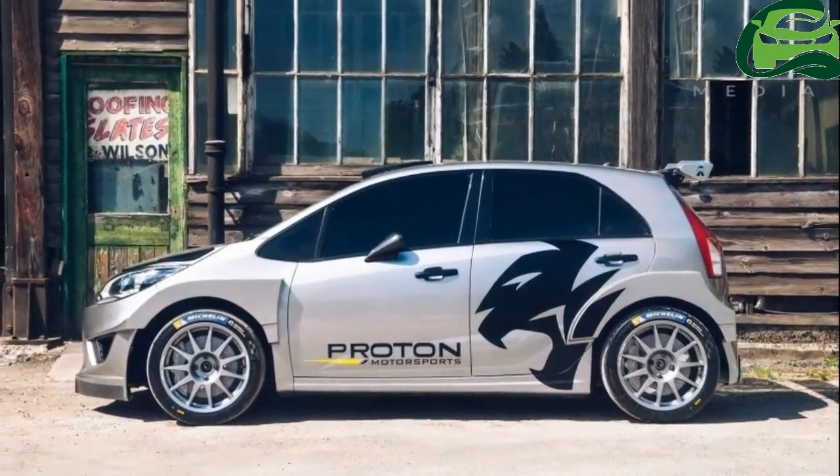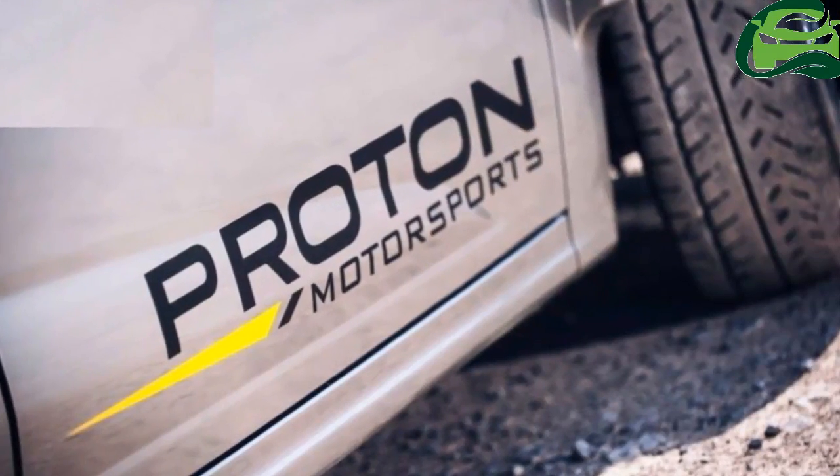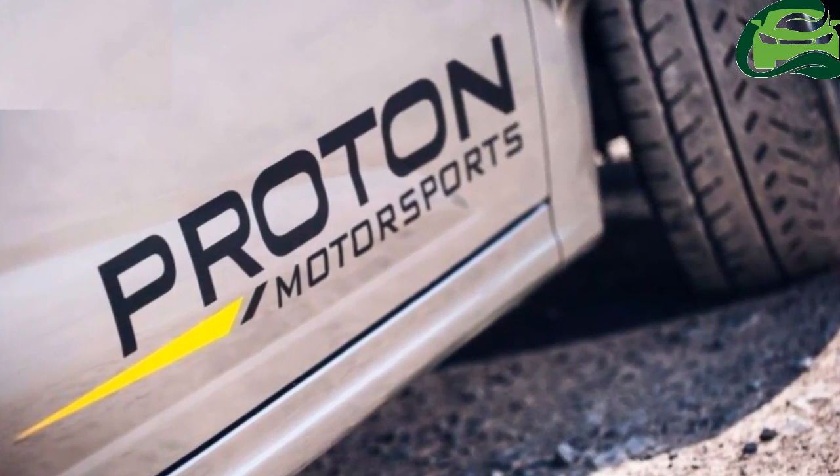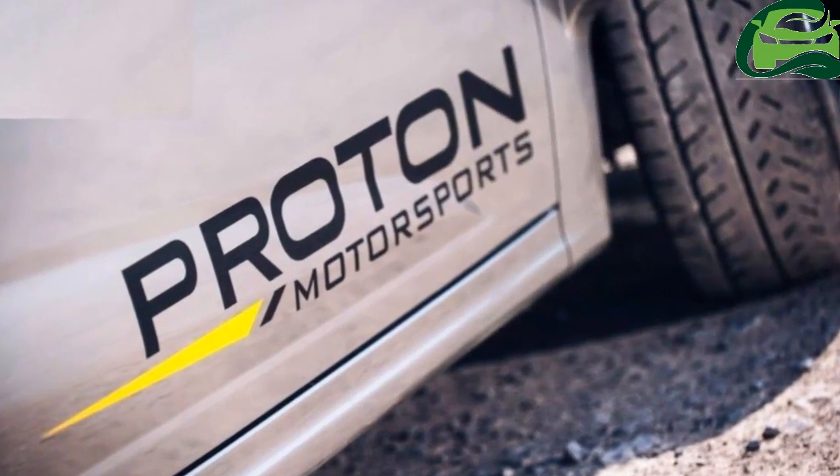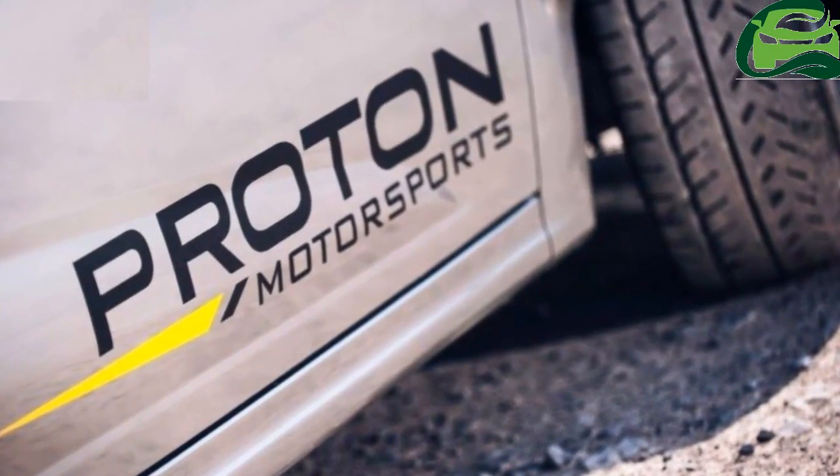Proton never lost its interest and desire to compete in rallying. It was just the practical point that there was no car. Proton is really excited by what we've got here, Mellor said.